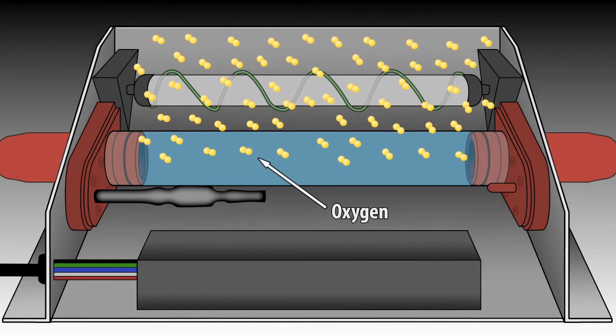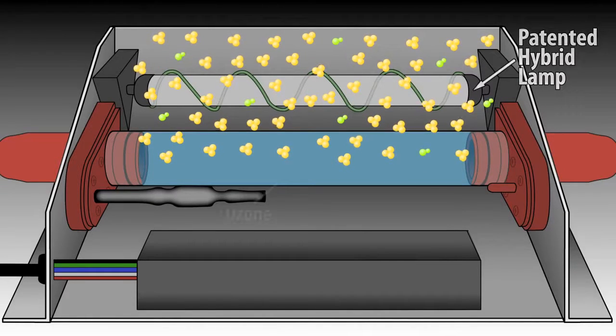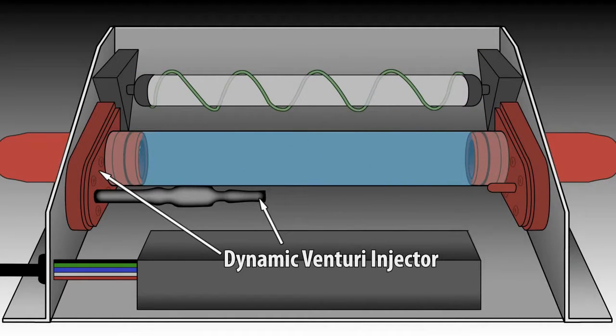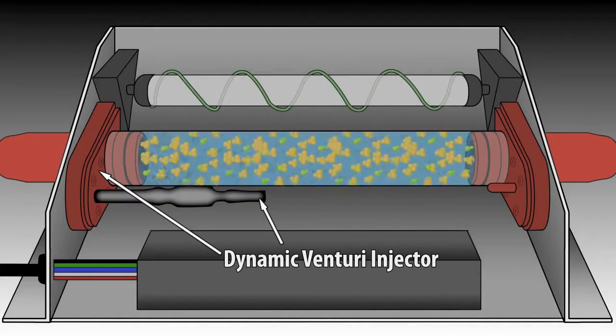Oxygen along with water vapor inside the Ecomaster unit is energized by the patented hybrid lamp, converting it to ozone and some hydroxyl radicals. The ozone and hydroxyls are drawn in by the dynamic venturi, then mixed with the water that flows through the venturi injector in a scrambled flow.